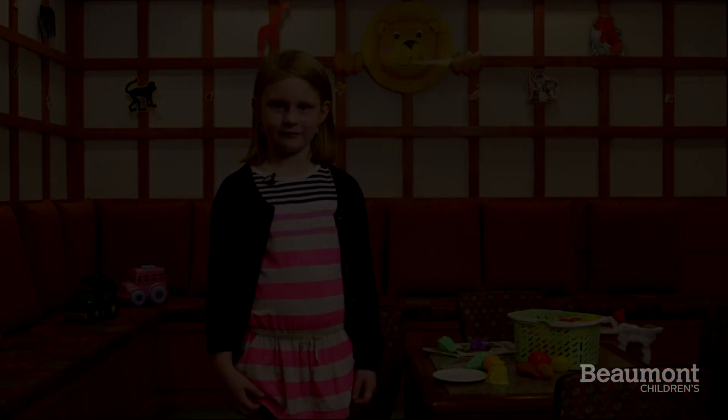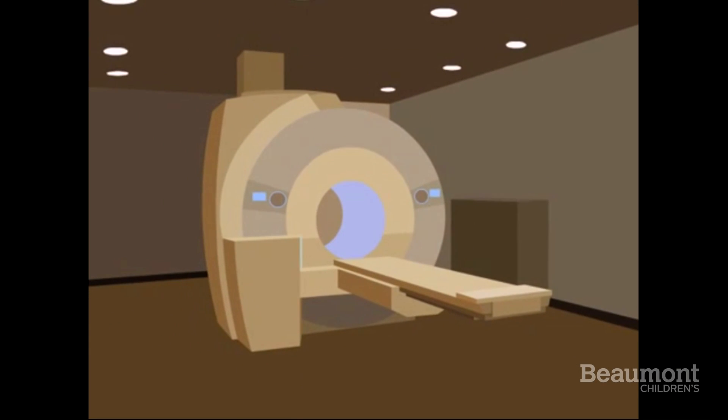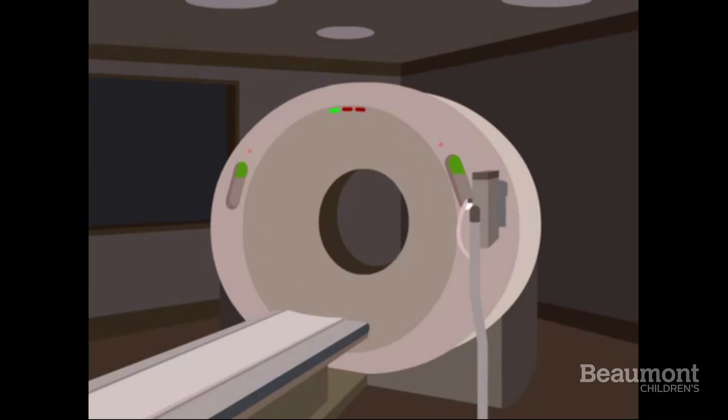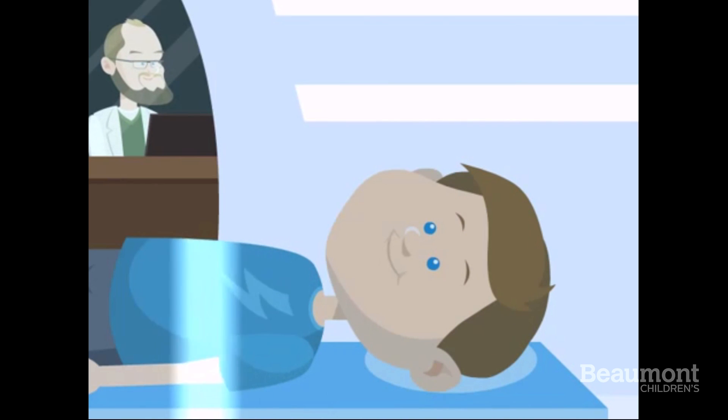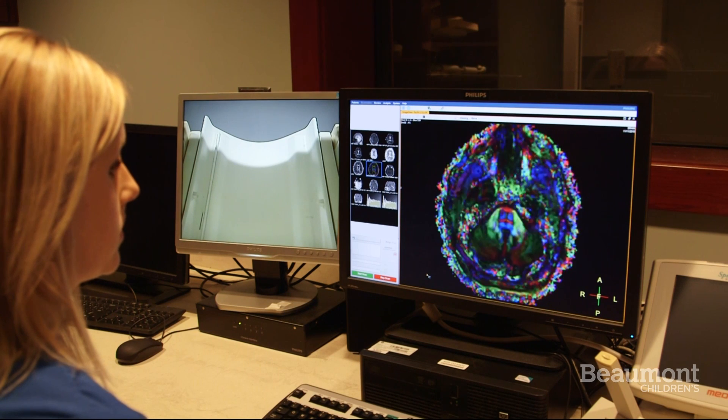Welcome to Beaumont Children's Hospital. My name is Julia. I'd like to tell you about what happens when you come to Beaumont for an MRI scan. An MRI is a giant magnet in the shape of a donut that takes your pictures. It gives the doctor really detailed pictures of the inside of your body.